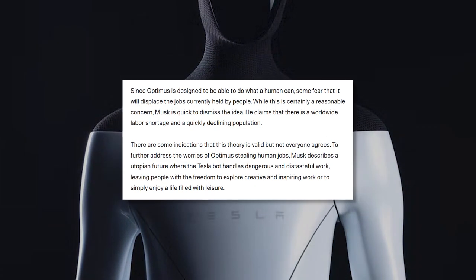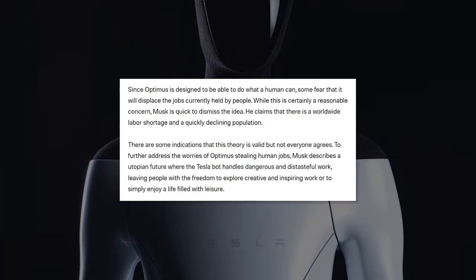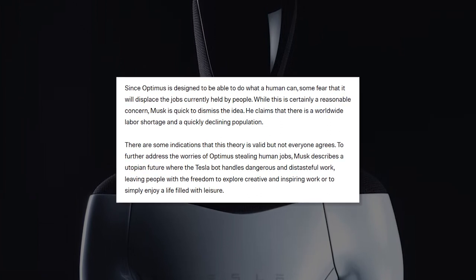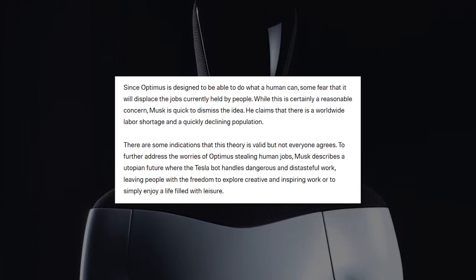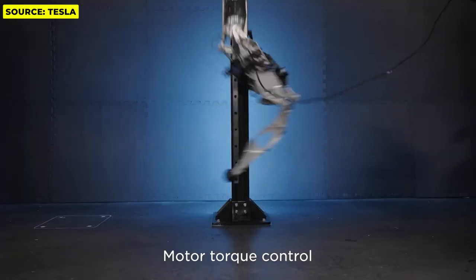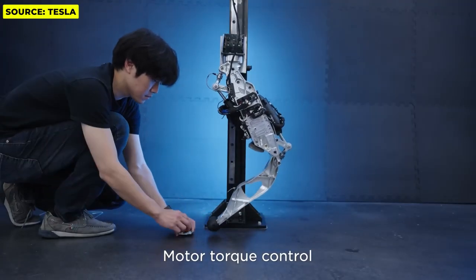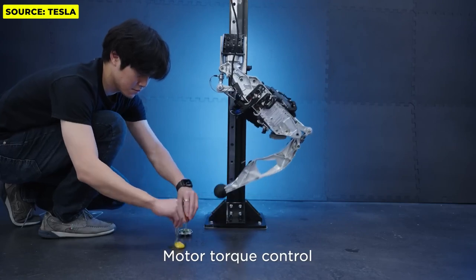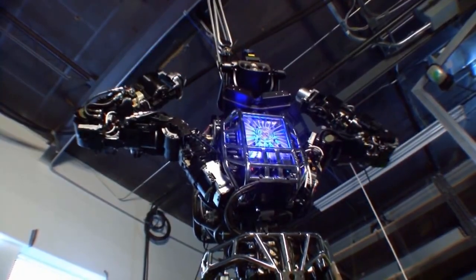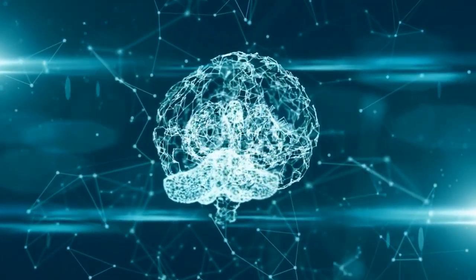For regular consumers, Tesla envisions Optimus deployed in households to assist with various domestic chores. It could mop floors, load dishwashers, set dining tables, carry groceries, or tend to other essential household duties. A key advantage of Optimus's humanoid design — with dexterous arms and hands — is its ability to seamlessly replicate a vast range of tasks and operate existing tools designed for humans without any modifications, making adoption frictionless across diverse use cases.